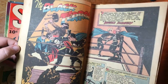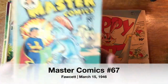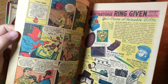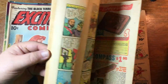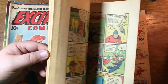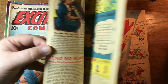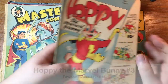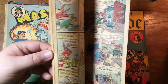Look at that — Master Comics number 67. Who the hell is this guy? Volto from Mars. Captain Marvel Junior. What year is this just out of curiosity? 1946. A lot of these books have been from the 40s. Hoppy the Marvel Bunny, number three.